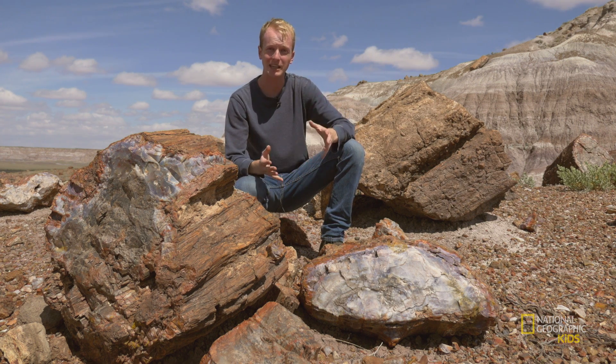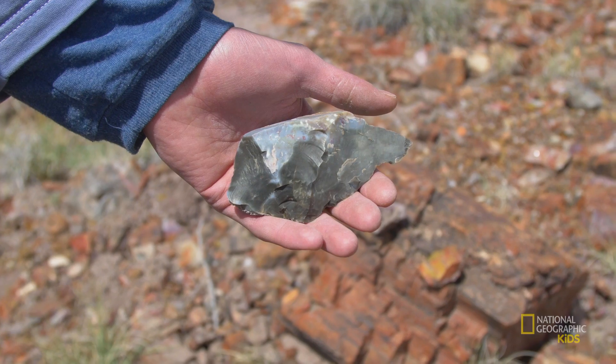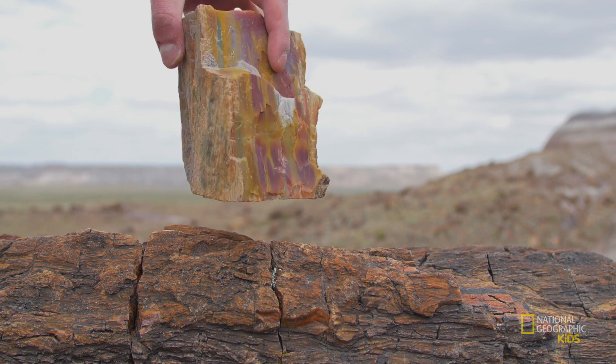The coolest thing about petrified logs are probably their amazing colors, which are made by traces of minerals like iron and manganese. There's milky clear quartz, purple amethyst, and yellow citron. Carbon also turns things a little black, and chromium makes them look kind of greenish. All of these come together to create some really spectacular looking fossils.